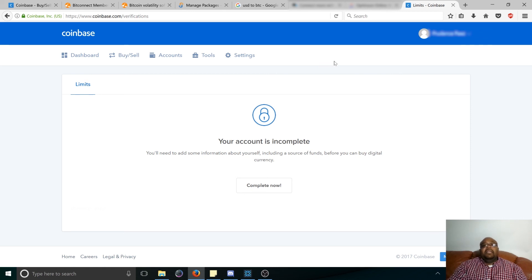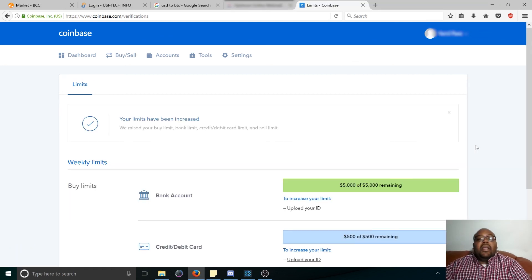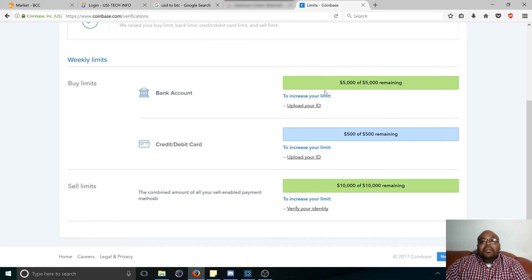Next what we're going to talk about is buying Bitcoins on Coinbase, and that's going to be in a separate video. Another thing I wanted to show you real quick: your limits. As you can see, I am almost fully verified — I still got to upload my ID and verify my identity. From my bank account I can buy up to $5,000, and it tells you how much you have remaining — these are weekly limits. Credit and debit card is $500, and then withdraw is up to $10,000. I would imagine once I upload my ID, it'll increase my limits even further.